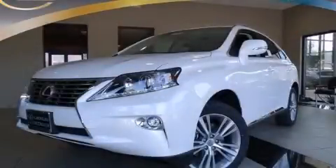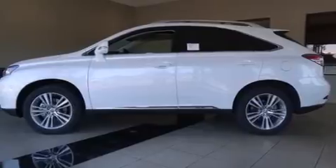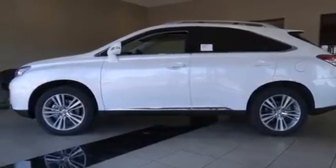This is a brand new 2015 Lexus RX 350, with great fit and finish. It has a 3.5-liter six-cylinder engine, an automatic transmission, and all-wheel drive.